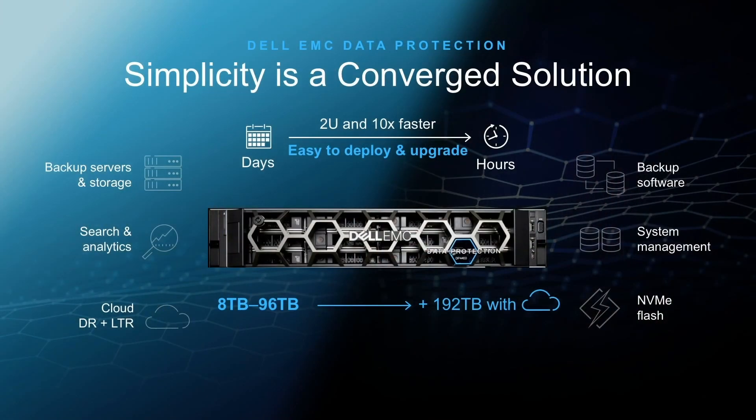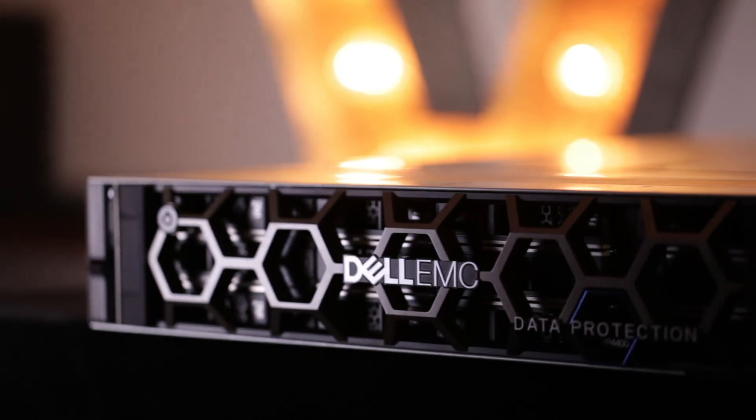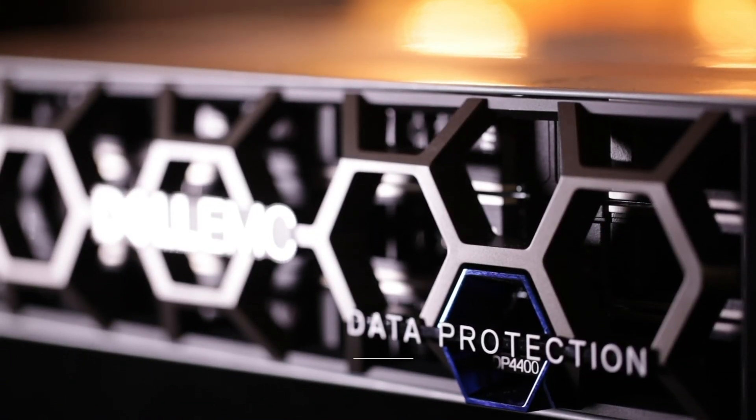As you can see, the DP4400 provides a lot of features and a lot of benefits, all consumed in a single 2U appliance. It's delivered as an appliance — purchased as one, managed as one, and supported as one. Arrow have a demo unit for proof of concept, and I'm happy to arrange for the unit and an engineer to come out to your site and put it in your environment. Please contact me on the details below.